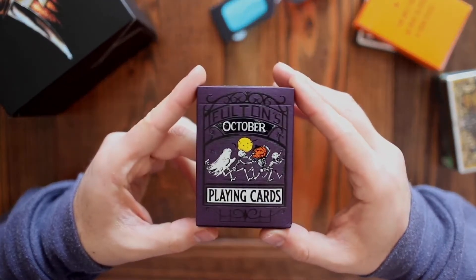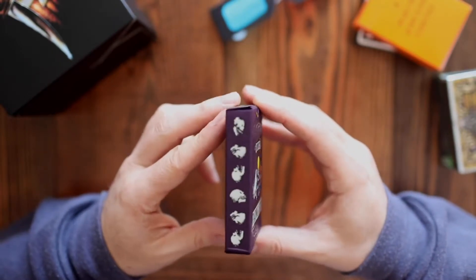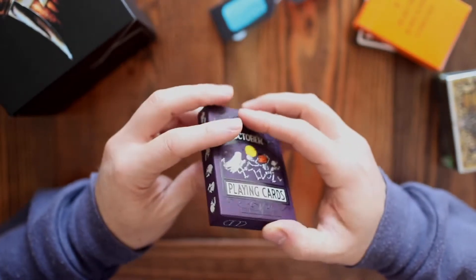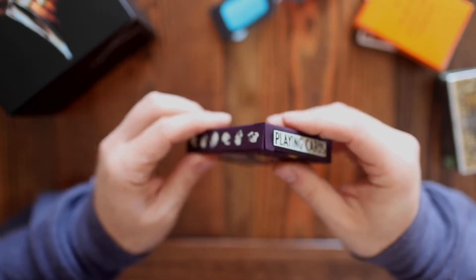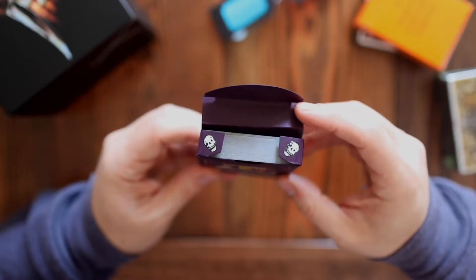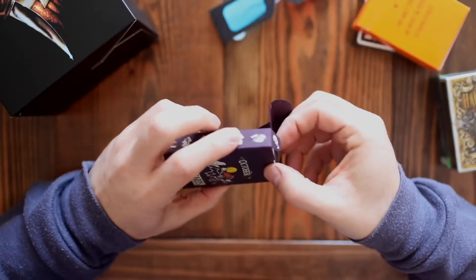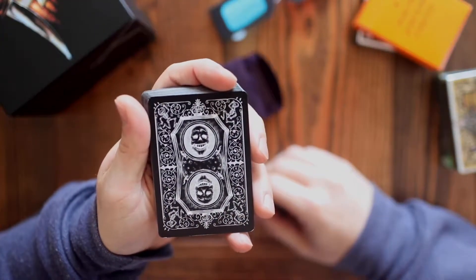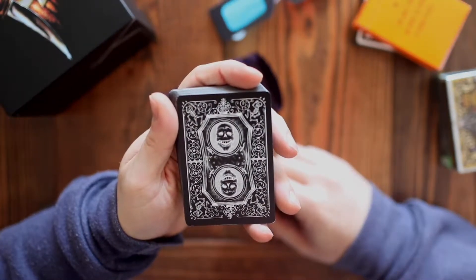Out of all the decks we've seen so far this year for October and Halloween, that purple is just the best. I love that color — I'm a big fan of purple, and that dark violet is just really exciting for me. I think they did a great job with it. I love the contrast of the yellow, the black, and the white on top of it. And that embossing really gives it a little bit of depth that just pops so nicely. I love that little Halloween scene on the front too — it's a fun little scene, and the purple just accentuates it so nicely.